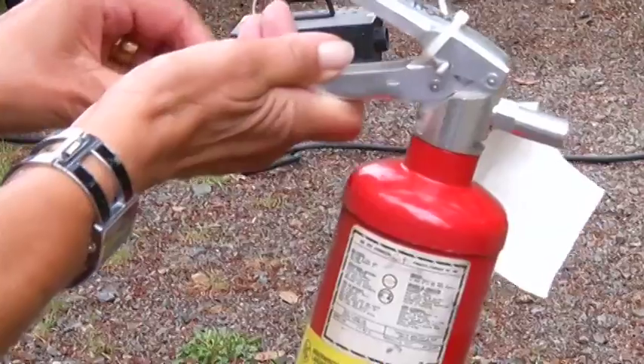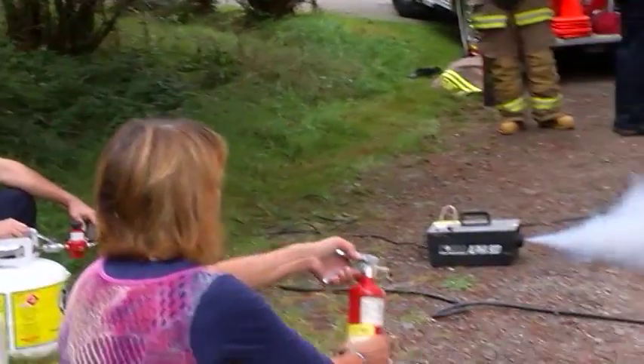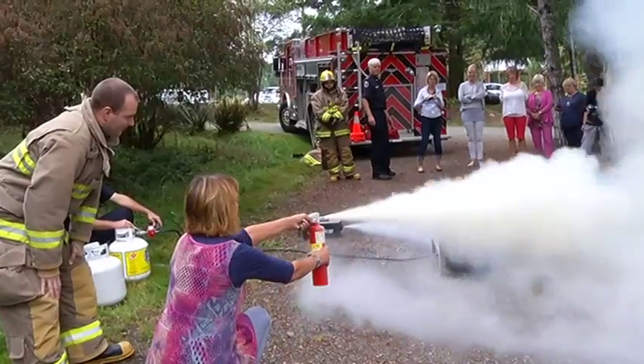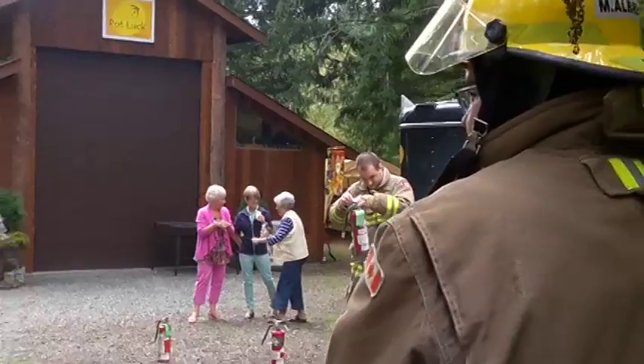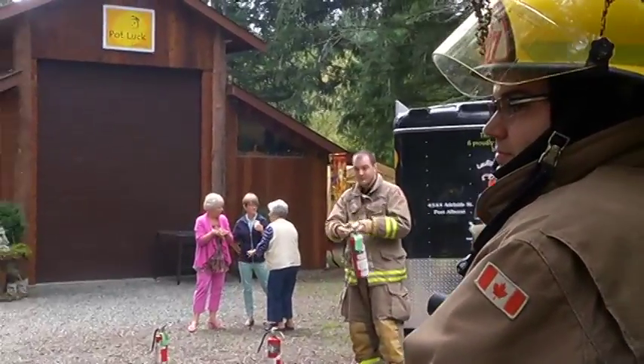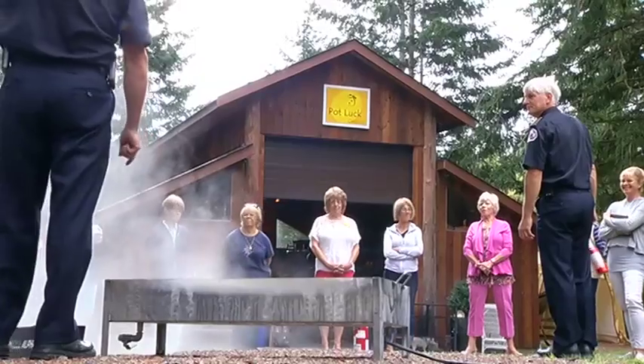The consensus among all participants was that this was an extremely useful demonstration, and it's a service that most fire departments are more than happy to offer. We don't mind doing it — we'll do it ten times a year if there's a need for it. It's a big part of the business, educating the public and trying to alleviate problems before they have to call us.